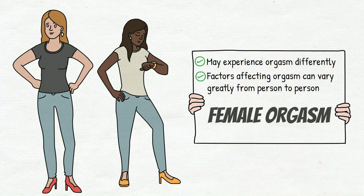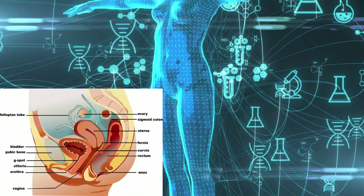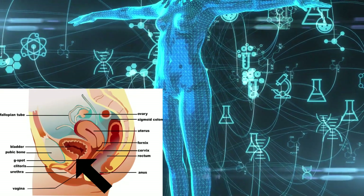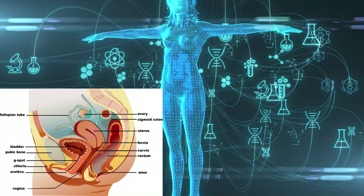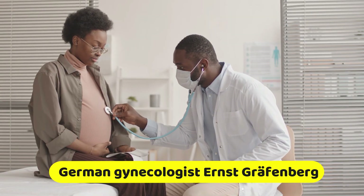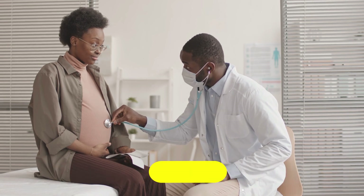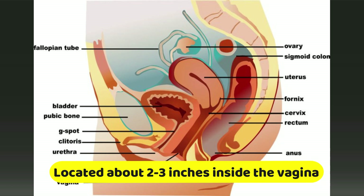The G-spot is an area located on the front wall of the vagina that is believed to be highly sensitive to sexual stimulation. It was named after the German gynecologist Ernst Grafenberg, who first described its existence in the 1940s. The G-spot is located about two to three inches inside the vagina, and some women report experiencing intense pleasure and even orgasm when this area is stimulated.